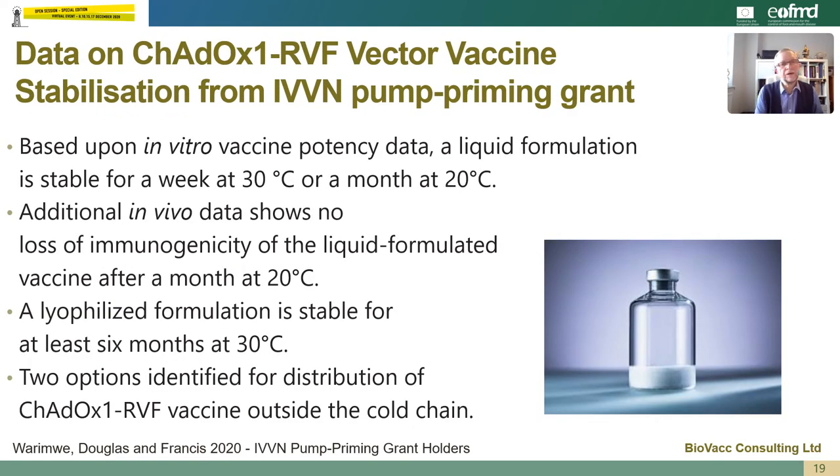Another important aspect of a vaccine is its stability. Based upon in vitro vaccine potency data, a liquid formulation of the ChAdOx1 Rift Valley fever vaccine is stable for one week at 30 degrees centigrade and for at least a month at 20 degrees centigrade. Additional in vivo data shows that there was no loss of immunogenicity of the liquid formulated vaccine after a month at 20 degrees centigrade. Furthermore, if we lyophilize or freeze dry the vaccine in a stabilizing formulation, it's stable for at least six months at 30 degrees centigrade. So we have identified two options for distribution of the ChAdOx1 vaccine at 20 degrees and 30 degrees centigrade outside of the normal cold chain.